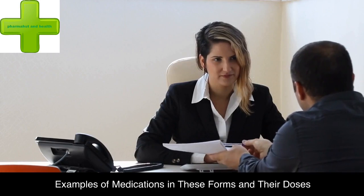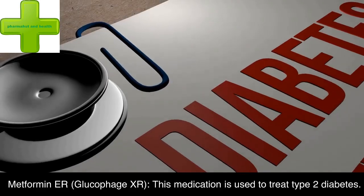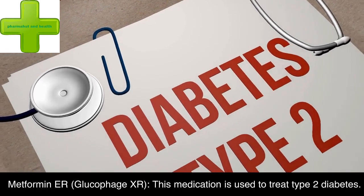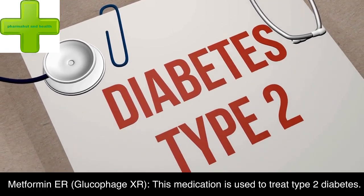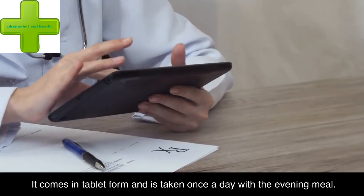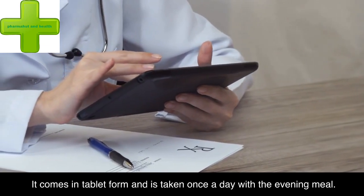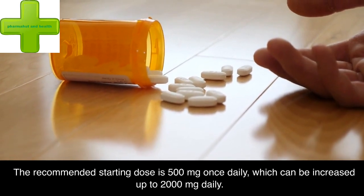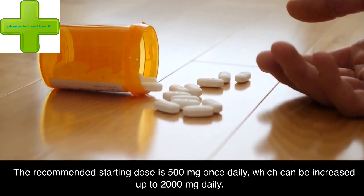Examples of medications in these forms and their doses. Metformin-ER (Glucophage XR): this medication is used to treat type 2 diabetes. It comes in tablet form and is taken once a day with the evening meal. The recommended starting dose is 500 mg once daily, which can be increased up to 2,000 mg daily.